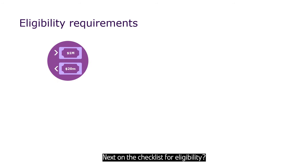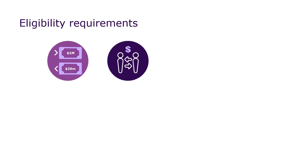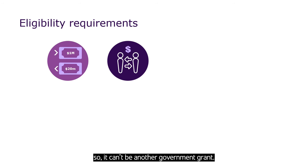Next on the eligibility checklist, your business needs to have an annual turnover of more than $1 million and less than $20 million. You'll also have to show you have the capacity to spend at least $20,000 each financial year. This money is in addition to any grant money you may receive and must be your own money — it can't be another government grant. We will also need to see evidence of your recent export sales, which must align with the size of your business and the value of your product or service.